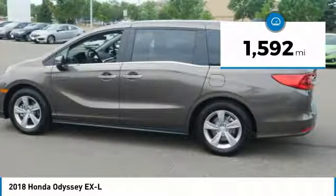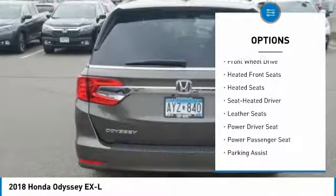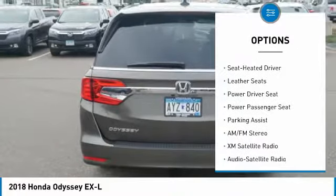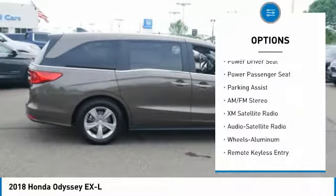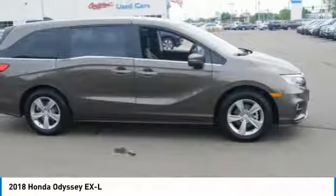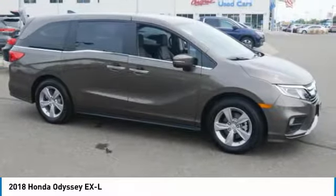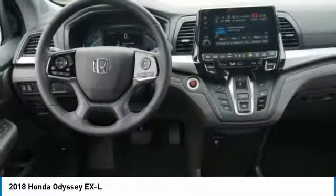Here are some of this vehicle's great options: power passenger seat, XM satellite radio, third row seat, anti-lock braking system, traction control, heated seats, air conditioning, power steering, cruise control, and aluminum wheels. Take this vehicle for a spin and see why so many shoppers are now proud owners.